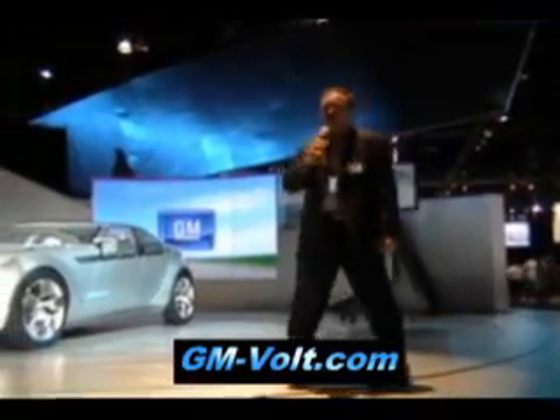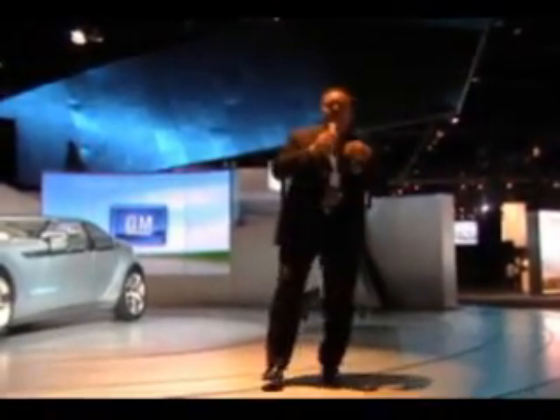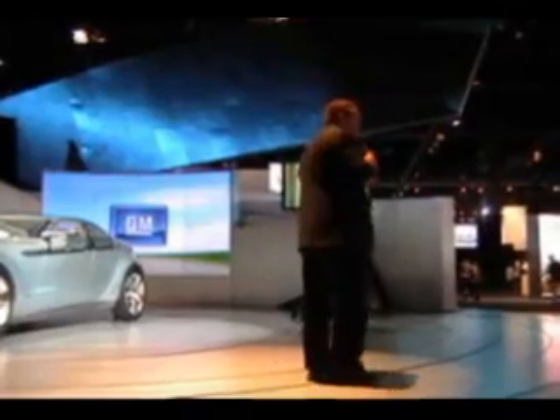We thank you for joining us here today. Today is, I'll call it, a progress report on Chevrolet Volt and the E-Flex. There may not be a lot of new nuggets and bits and pieces of information, but it's very important to us — to Denise Gray, my colleague, who is our lead on the battery — to make ourselves accessible to you, to help further the understanding of our development, and to serve a transparent role, to give you a glimpse of what product development is like on the fly, as it happens.